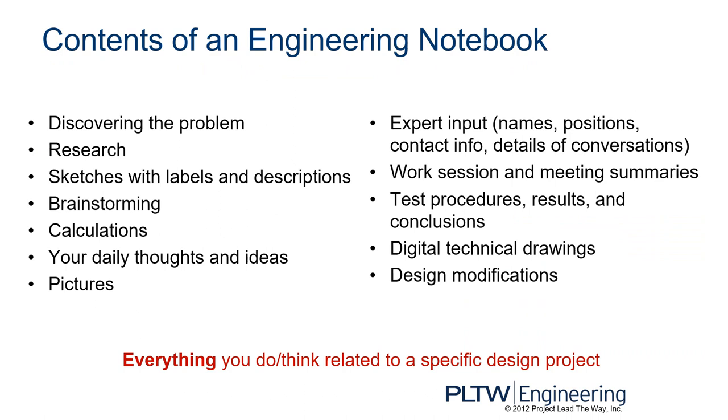Typical contents of an engineering notebook include discovering the problem, research, sketches with labels and descriptions, brainstorming, calculations, your daily thoughts and ideas, pictures, expert input including names, positions, contact information, and details of conversations with that person, work session and meeting summaries, test procedures, results, and conclusions, digital technical drawings, and design modifications. It's basically everything you do or think related to a specific design project — you want to be very thorough.